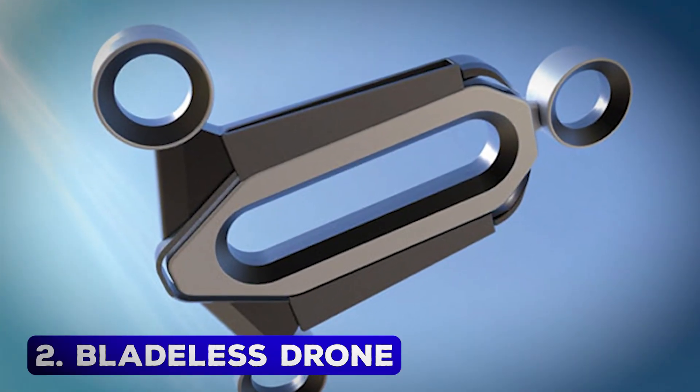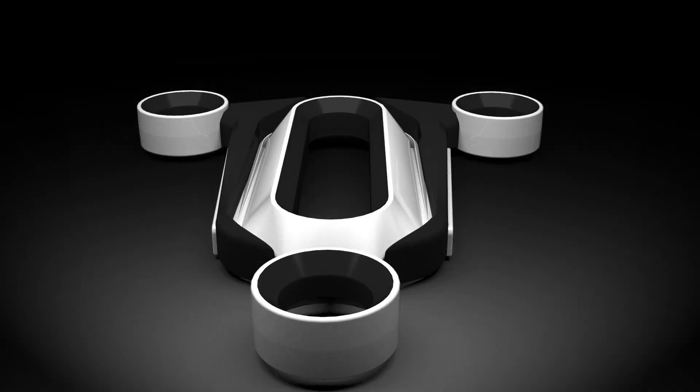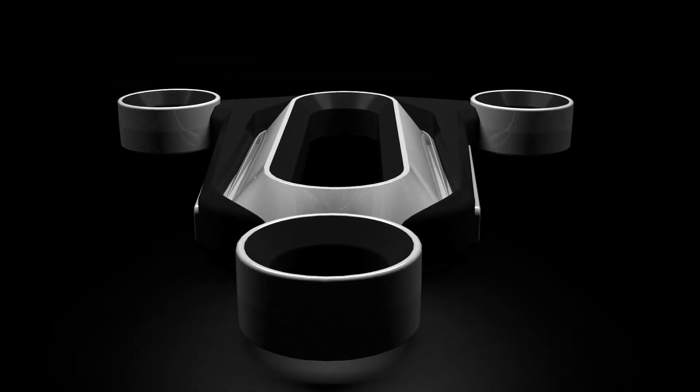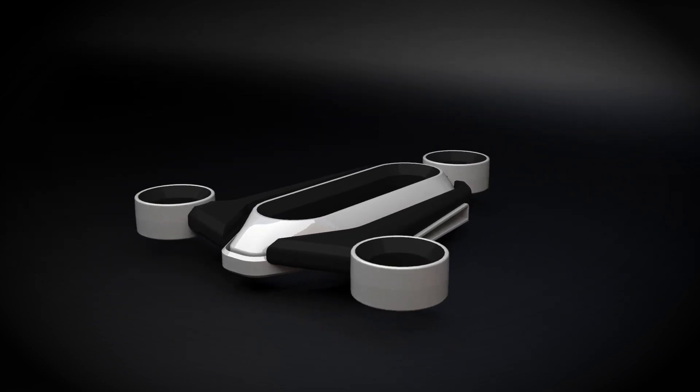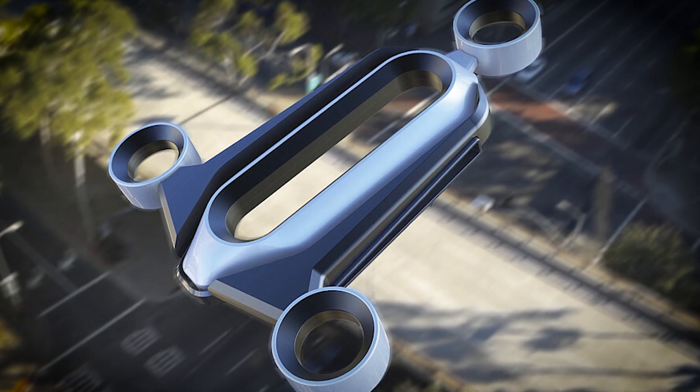Bladeless Drone – Silent and Safe. The bladeless drone is a breakthrough design that solves two critical problems in drone technology: safety and noise reduction. Traditional drones with exposed propellers present a risk of injury or damage in the event of a collision.